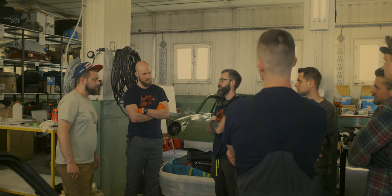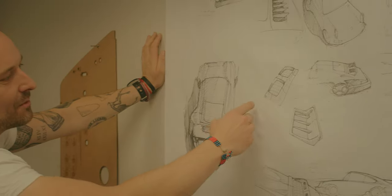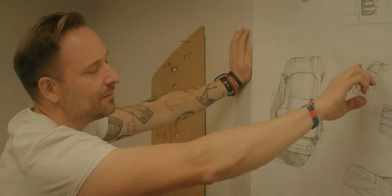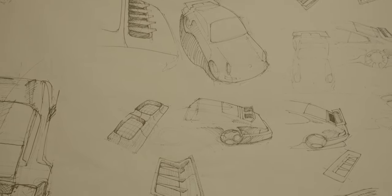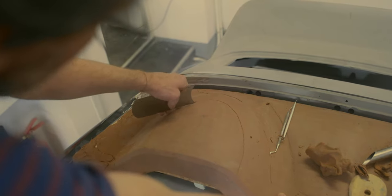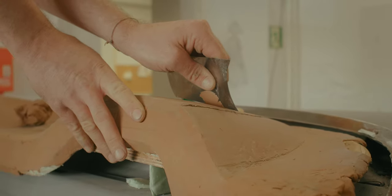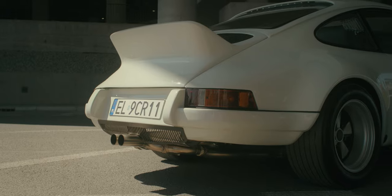Why does everything take so long? We spent around 1600 hours just on the bodywork. We needed to restore all rusty parts first, then assemble the Kevlar parts. The goal was to make everything suit perfectly. Moreover, we didn't want to fix any imperfections with filler.